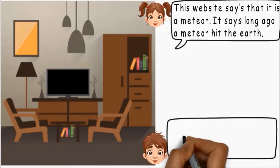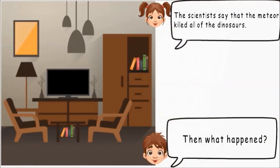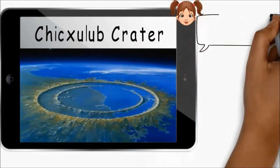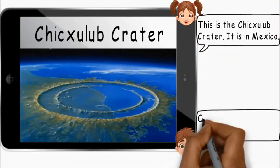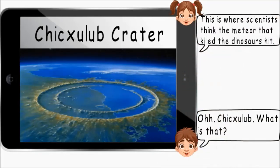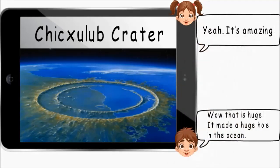This website says it was a meteor. It says long ago a meteor hit the earth. Then what happened? The scientists say that the meteor killed all of the dinosaurs. Hey, look at this. This is the Chicxulub crater. It is in Mexico. Oh, Chicxulub — what is that? This is where scientists think the meteor that killed the dinosaurs hit. Wow, that is huge. It made a huge hole in the ocean. Yeah, it's amazing.